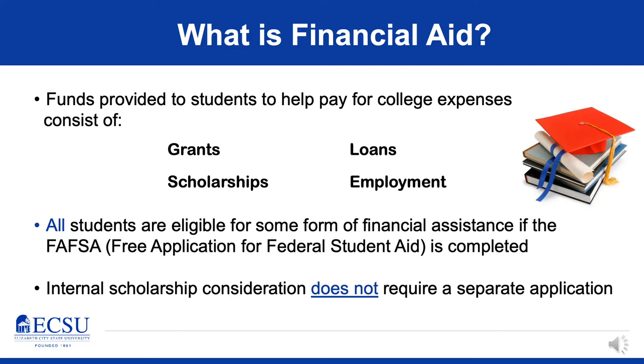Grants are typically funded from either federal or state agencies. Scholarships can come from a variety of sources — the institution itself, private resources, and many other places. Loans are either from the Department of Education's direct loan program, or private alternative loans from the lender or bank of your choosing. Employment is what we call work study. Work study is financial aid, but it's not applied directly to the student's account — it's basically an amount of money the student can earn while working an on-campus job.